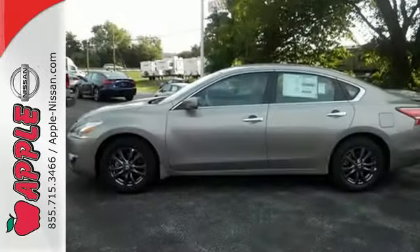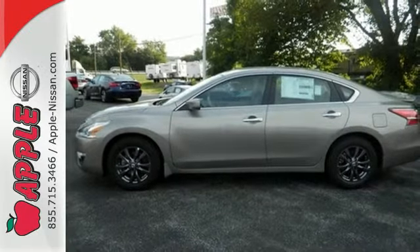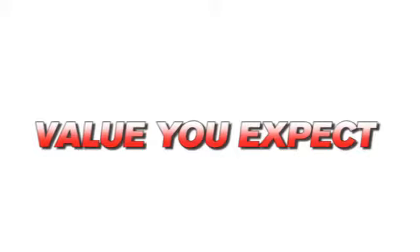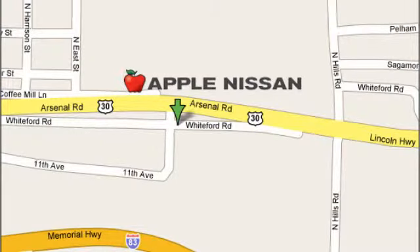Make this purposeful 2015 Altima your own. Apple Nissan offers a great selection, exceptional service, and the value you expect. We are conveniently located at 1510 Whiteford Road in York, Pennsylvania.